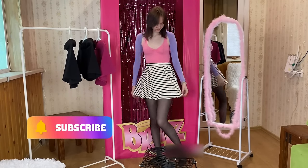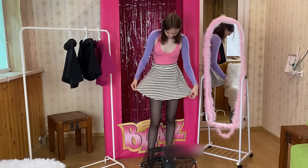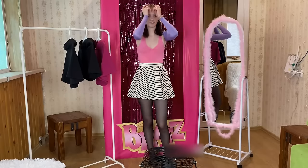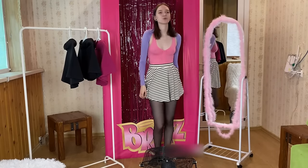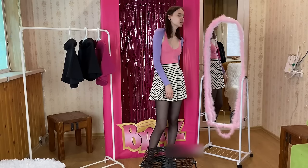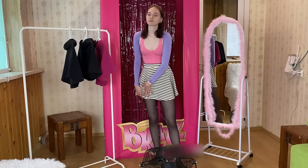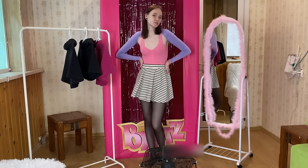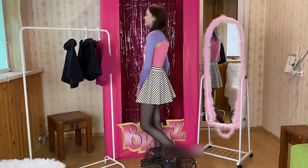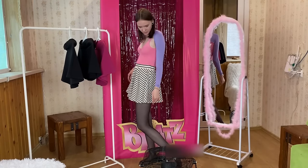Let me know in the comments if you think the skirt suits me. I can say that I like this design — the striped print is definitely something I would wear in summer because it's light. By the way, this skirt is super lightweight and breathable. Unlike the previous ones, I have a feeling it's made of a different fabric — probably cotton blended with something else — but it's much more comfortable and more appropriate for summer. I think it would be great to wear on a daily basis in summer or to the beach.